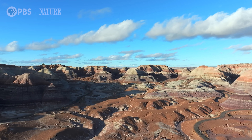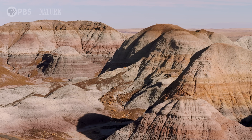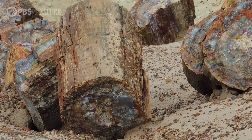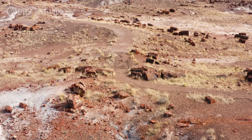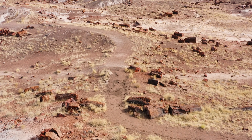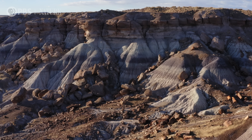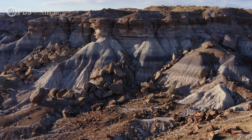Petrified Forest National Park preserves an important period in time, about 220 million years ago — an interesting time period because it's actually bracketed by two mass extinctions. Petrified Forest National Park is probably one of the most underappreciated national parks in this part of the United States.